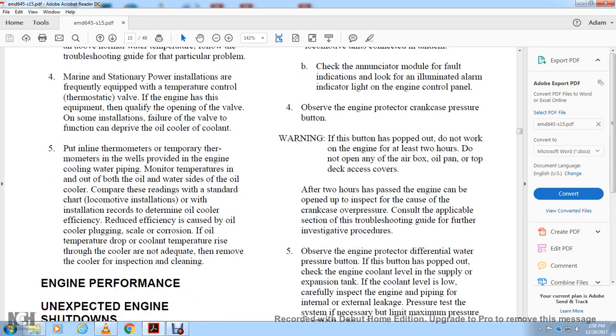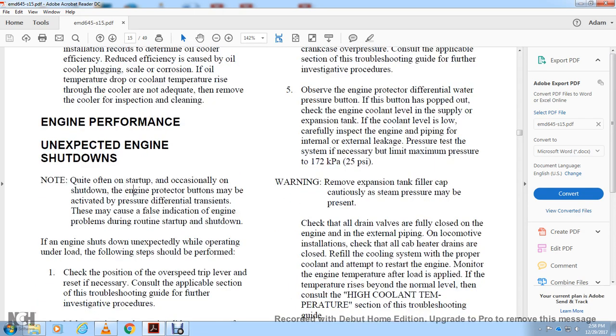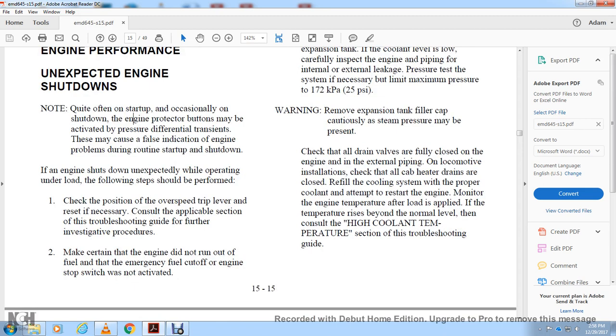Observe the engine protection differential water pressure indicator. Check the engine coolant level, supply expansion tank coolant level, and carefully inspect engine piping for internal and external leakage using a pressure test. Limit maximum pressure to 25 PSI warning. Remove the expansion tank filler cap with caution, as pressure may be present. Check all drain valves are fully closed on the engine external piping installation.